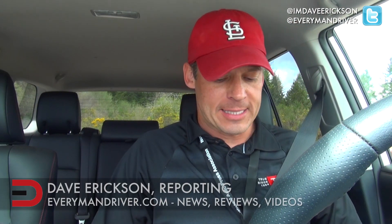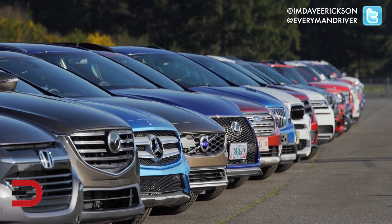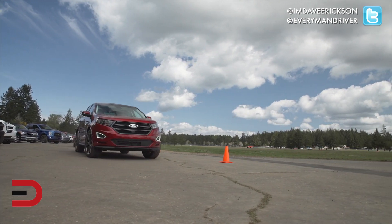Everyman Driver Nation, welcome inside the 2015 Toyota 4Runner TRD Pro. I'm Dave Erickson and we are here at the 2015 Northwest Outdoor Activity Vehicle of the Year competition.